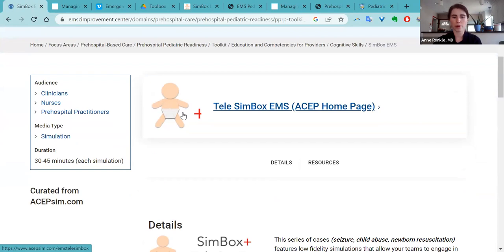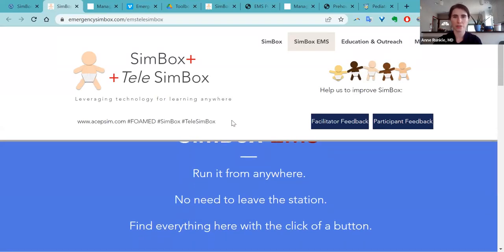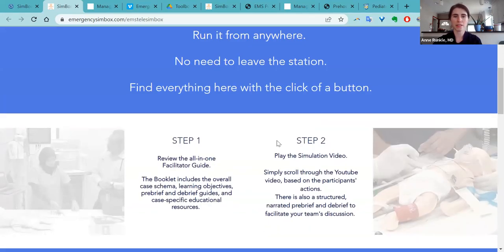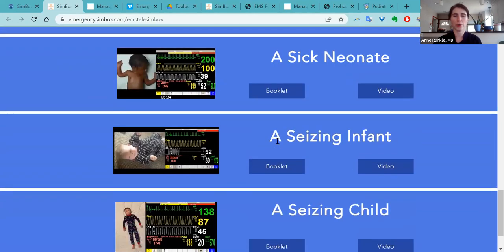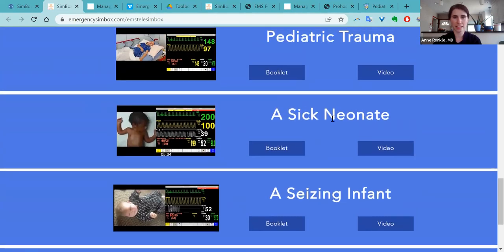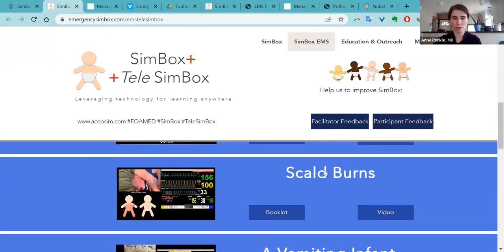If you wanted to partner with a local children's hospital where there might be an expert who can run through the SIM with all of your pre-hospital providers to provide extra expertise but can't drive two hours there and back, you can run the simulations remotely. SimBox EMS has six or seven different scenarios — seizing infants, children, sick neonate trauma, fussy infant, vomiting infant, newborn delivery, skull burn. Really important educational topics.